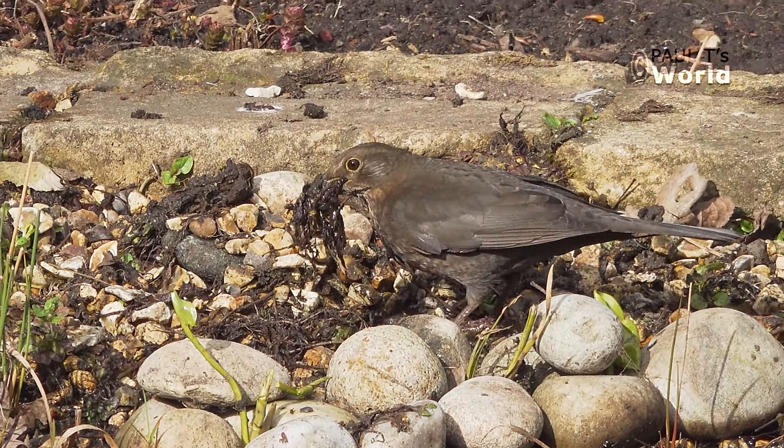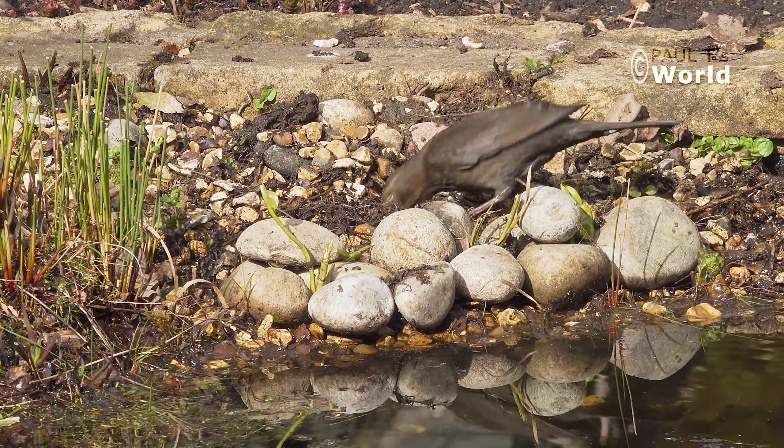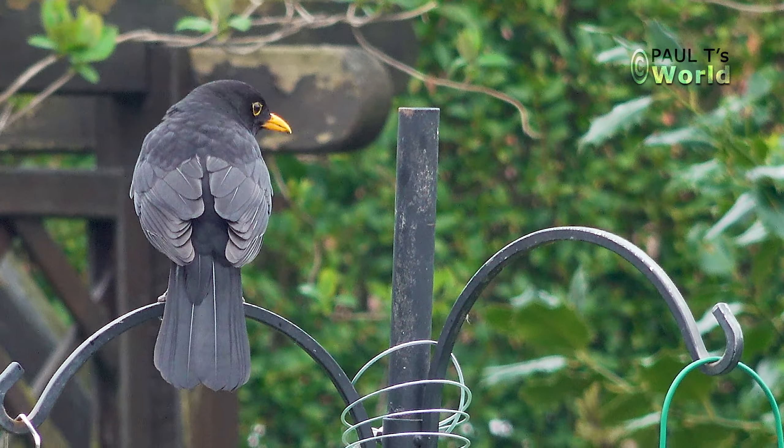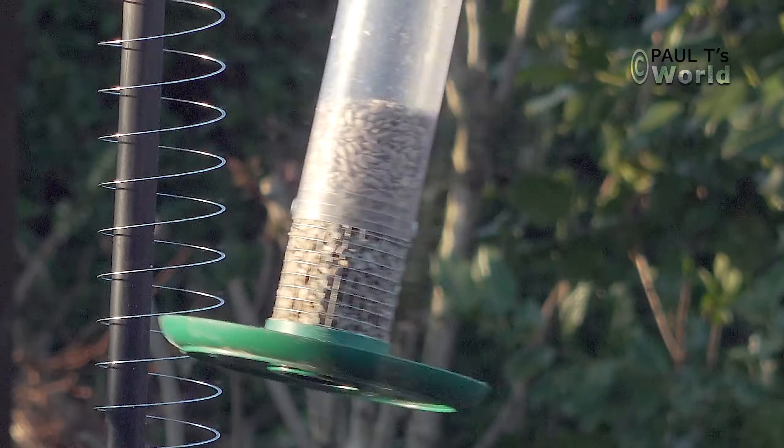Just this morning I was looking at the female blackbird who's busy making a nest. The female blackbird is there flying backwards and forwards getting material for the nest, and the male blackbird is standing on the pole eating sunflower hearts. You've got to laugh, haven't you?